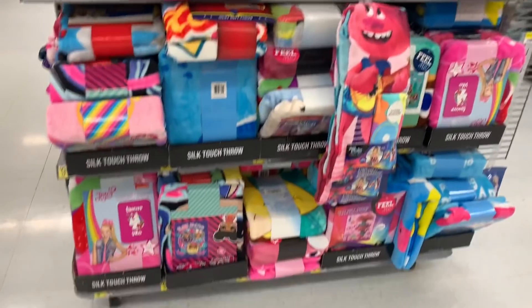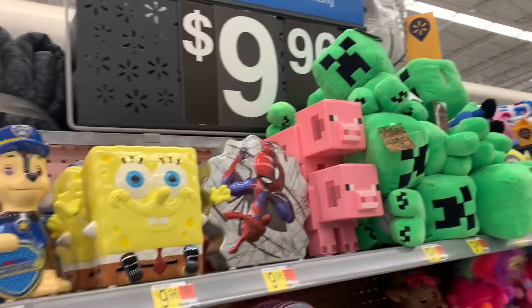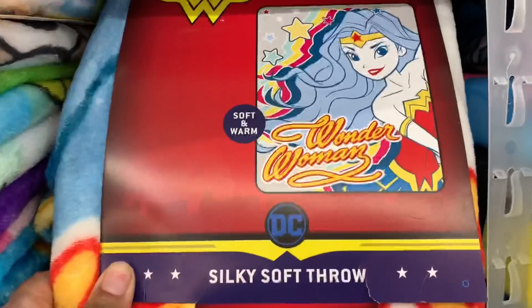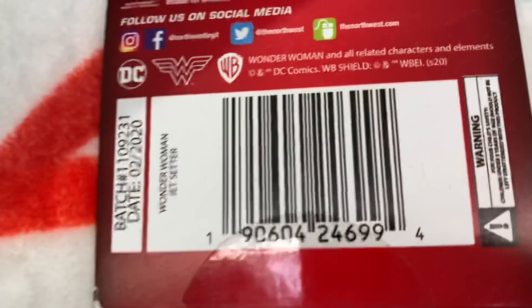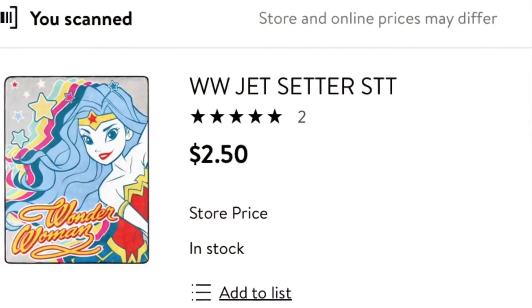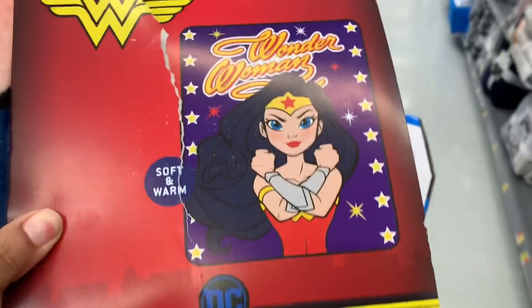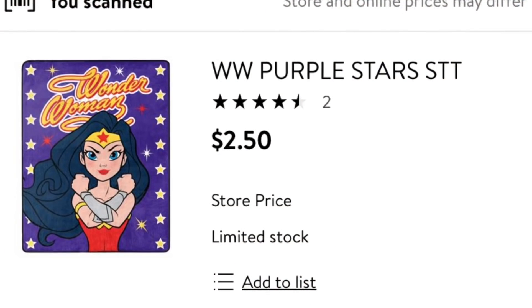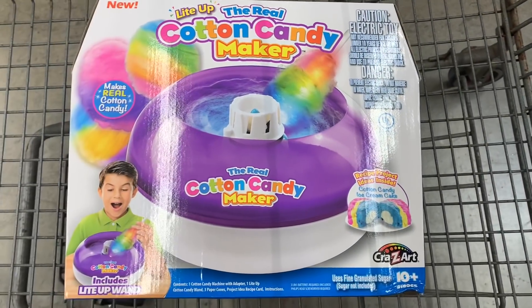While you're at Walmart, look on your end caps for these silk throws near the children's section — they're marked at $9.96, but two items may be hitting clearance. The first is this Wonder Woman blanket. Here is the barcode — scan it in your Walmart app, and these blankets are ringing up just $2.50. The second design has a ripped package at my store, but here is the barcode. These would be a great item to put in a Valentine's Day basket for little ones in your life.